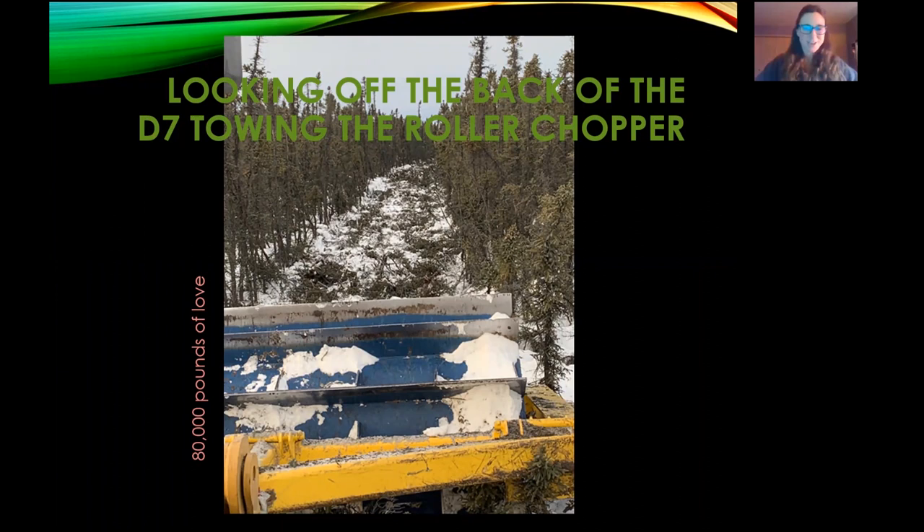Let's take a look at this photo — just wanted to entice your interest a little bit. That's a big giant machine. I'll show you a picture of the whole thing in a few minutes, but this is up in Delta. This is our roller chopper, being pulled behind a D7 that's owned by State Forestry, and we have a partnership to do habitat enhancement work up there together on the Bison Range.